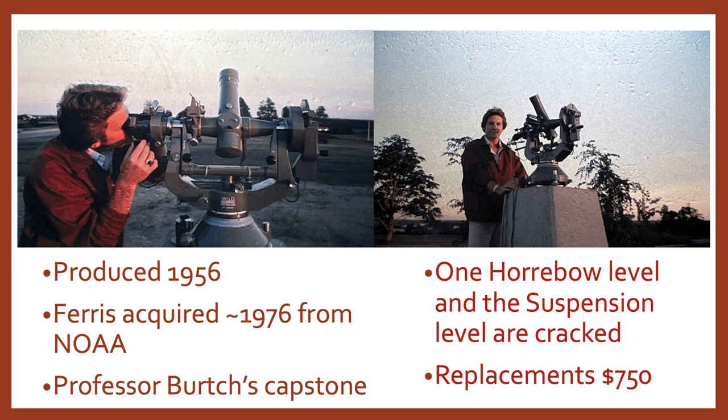On our instrument the horizontal level and the suspension level are cracked - there are quite a few levels and unfortunately those have been cracked for as long as I've seen the instrument. Replacements go for $750, so I don't think we'll be replacing this anytime soon since it's not really being used for labs, though some people have offered up that money, which would be cool. Tripods weren't typically used with this instrument because it is so heavy and sensitive. Here we have an astro pillar that was on the Katke golf course - I still haven't made it over there to see if it's still there, but I've been told trees have grown up where it was and it may have been removed.